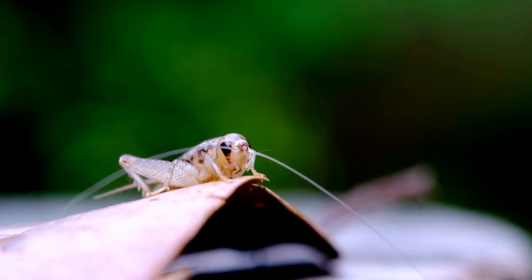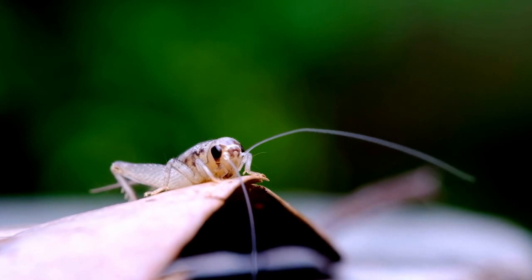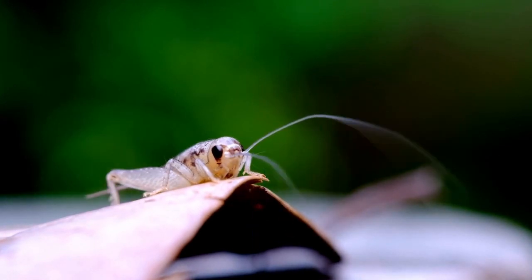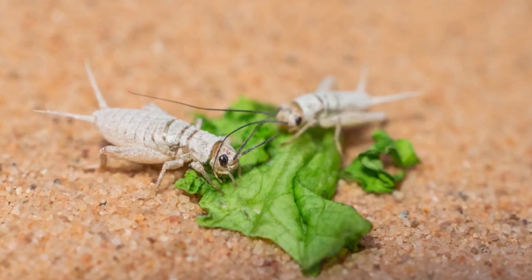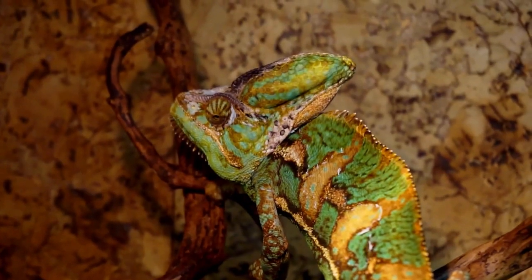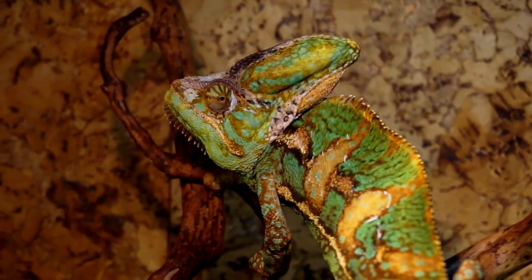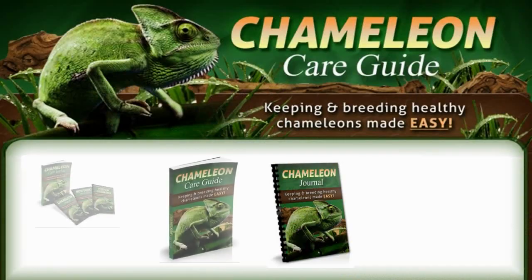Crickets are well-rounded nutrient wise, readily available, and cheap. However, they are not the easiest bug to keep — having an unpleasant smell and dying easily, as well as being loud. They can also carry parasites, so always watch your reptile for signs of parasite infection and get regular fecal tests for your pet when feeding them.